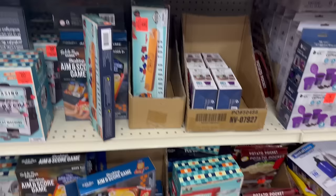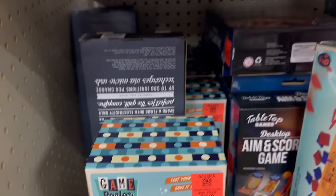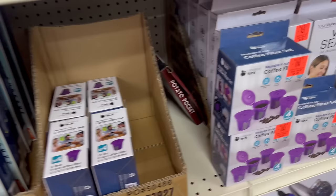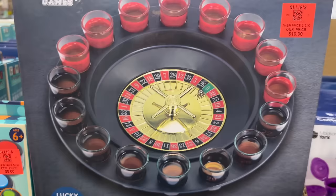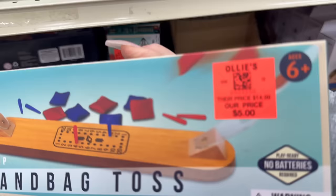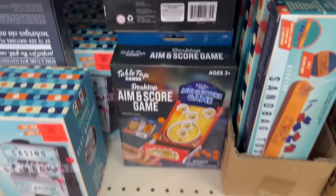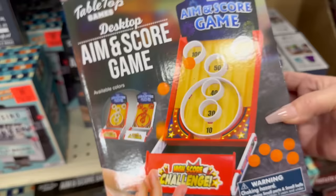They've got cool portable games — a mini boxing set, a little casino slot machine. Another set of K-cups where you get four for $4.99, shot glass roulette for $10, sandbag toss, and the AIM score game — like the ski ball thing from Chuck E. Cheese. For $5.00, that's awesome.